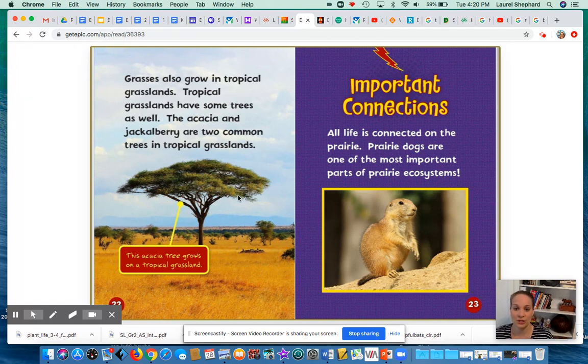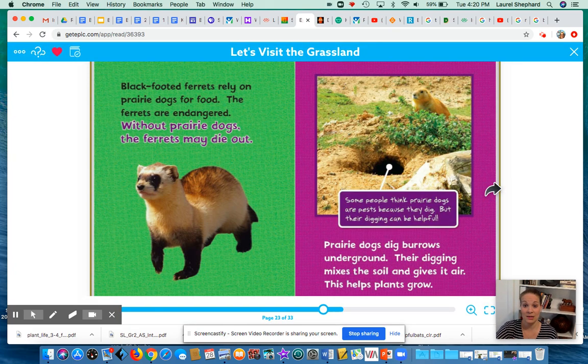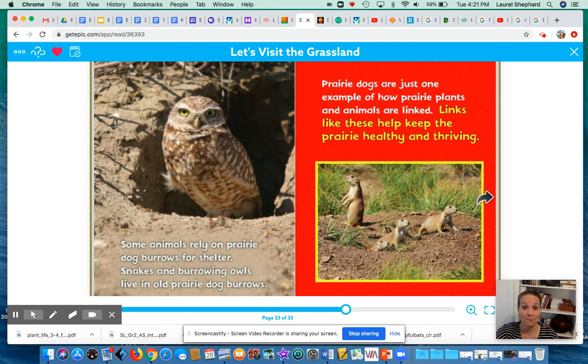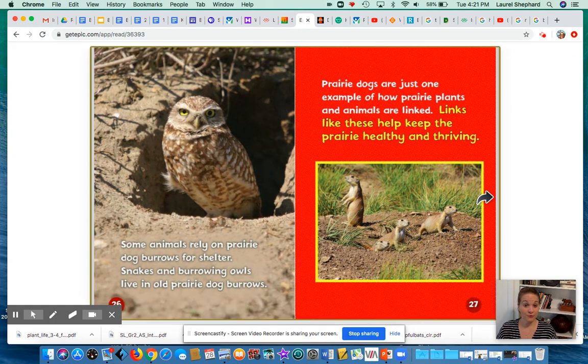Here are some important connections. All life is connected on the prairie. Prairie dogs are one of the most important parts of the prairie ecosystem in the United States of America. Black-footed ferrets rely on prairie dogs for food — the ferrets are endangered, and without prairie dogs, the ferrets may not survive. Prairie dogs dig burrows underground; their digging mixes the soil, gives it air, and helps the plants grow. Some animals rely on prairie dog burrows for shelter — snakes and burrowing owls live in old prairie dog burrows. Prairie dogs are just one example of how prairie plants and animals are linked together, helping keep the prairie healthy and thriving.